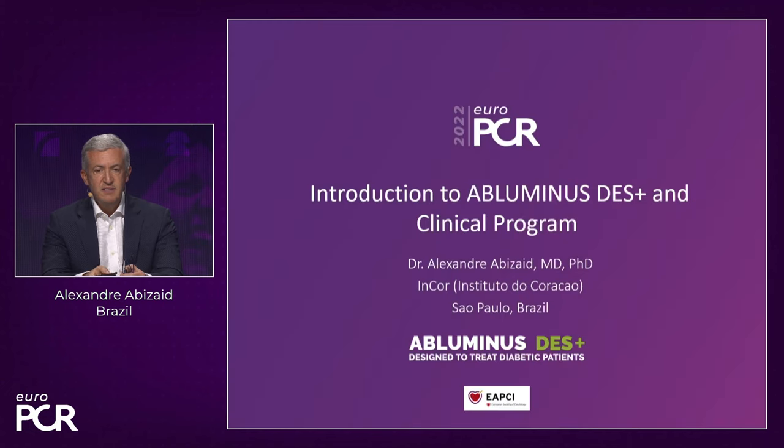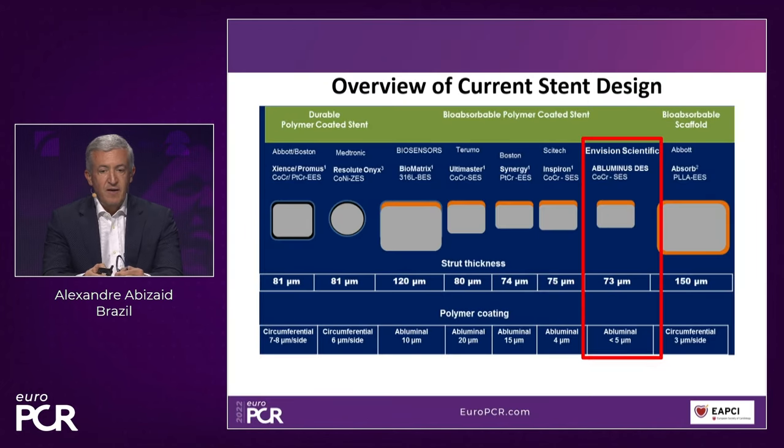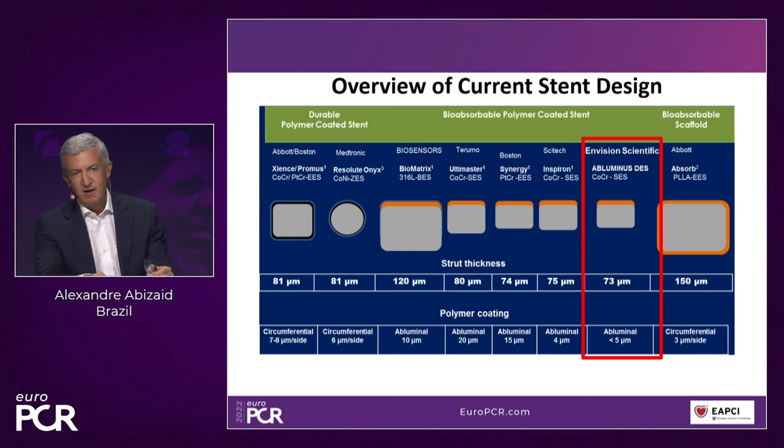Since we're going to start with Abluminous, it's my charge in these next two minutes just to summarize the main features of this new stent platform. First of all, it's a very thin strut. There will be no debate that most novel technology is moving to thinner strut technology. We all agree that we can cause less injury, less shear stress, and there is no debate about moving towards thinner struts.